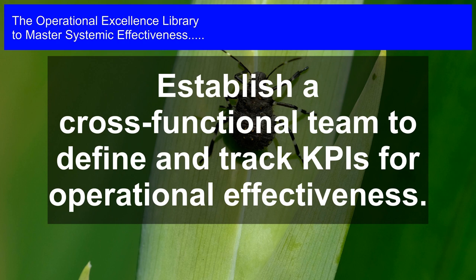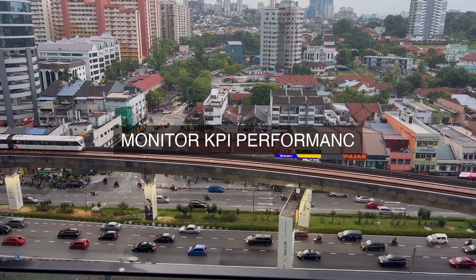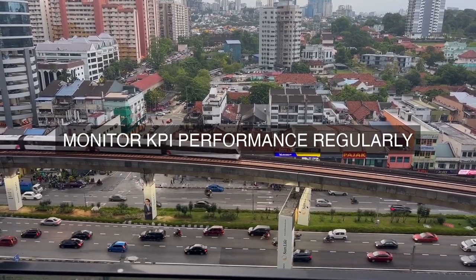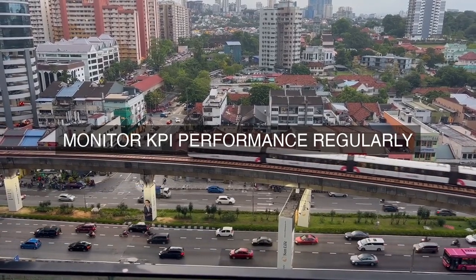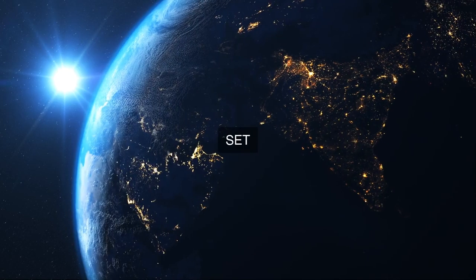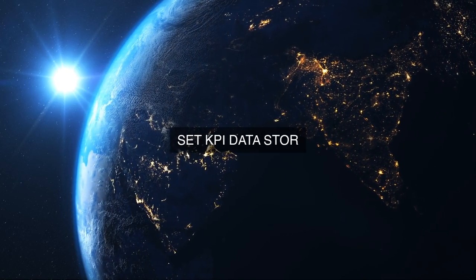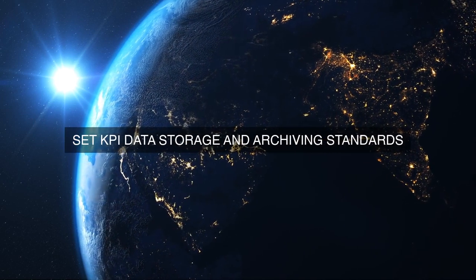Step 2: Identify key performance indicators. Based on the strategic objectives, the leadership team must identify a set of KPIs that accurately measure operational effectiveness. These KPIs should be quantifiable, relevant, and actionable, providing insights into the organization's performance in areas such as process efficiency, customer satisfaction, financial performance, and innovation.